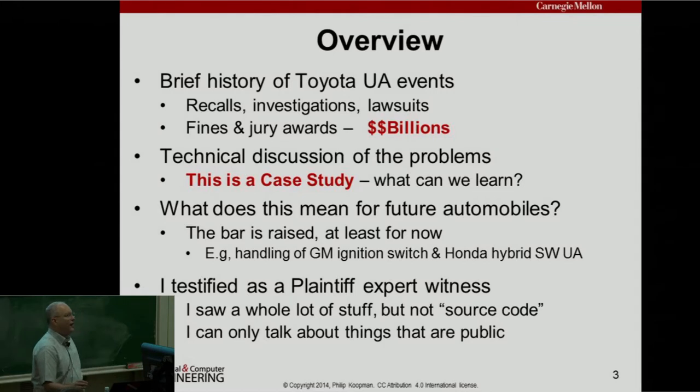Full disclosure: I testified as a plaintiff expert witness. The plaintiffs would be the victims, their families, and the economic loss class. I saw a whole lot of stuff — I did not actually see the source code, but I saw lots of confidential engineering documents. There are other folks who did see the source code, so for the source code details I'm relying on what they said. I'm taking all the publicly available information and trying to synthesize the whole story rather than just my piece.